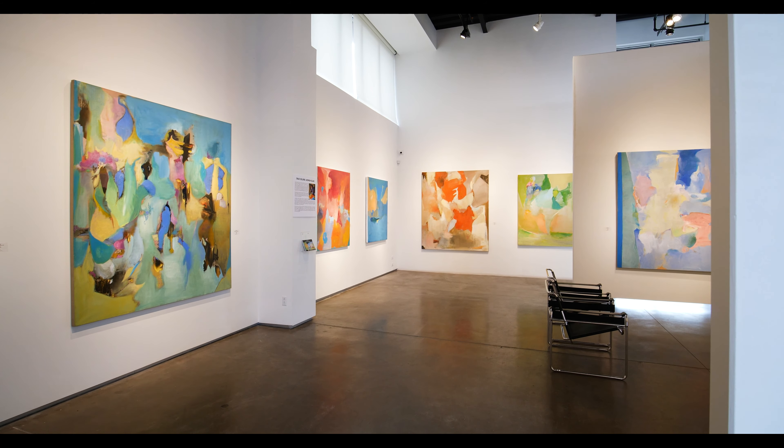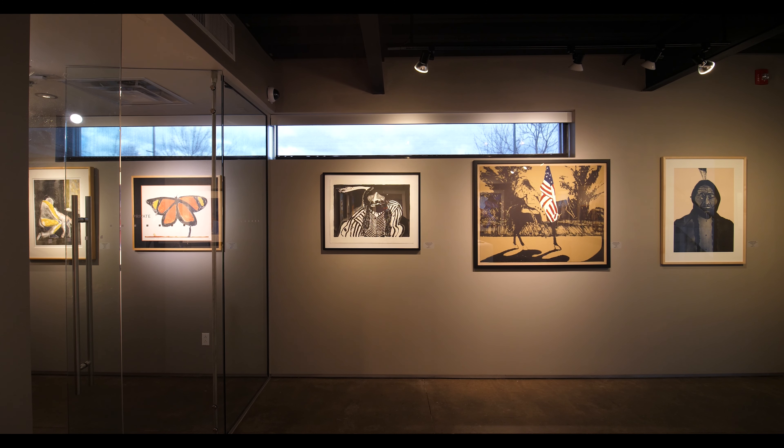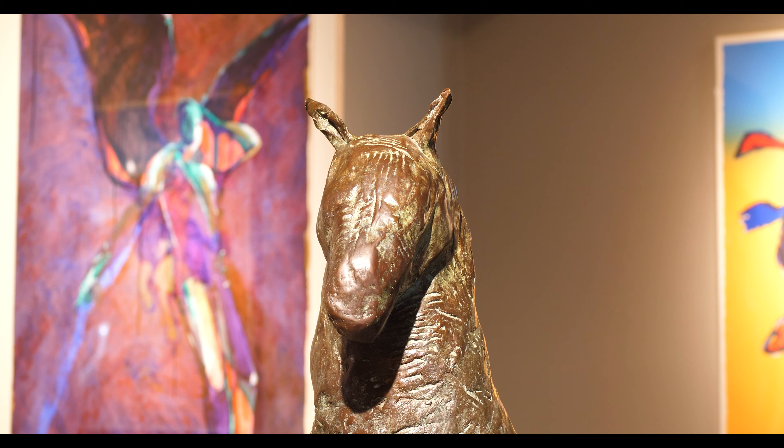On display in our modern gallery is an exhibition of works on paper by Fritz Scholder. Scholder is legendary for his groundbreaking reinvention of the portrayal of Native Americans in fine art that began in the 1960s, which radically departed from stereotypical depictions of the mythic Indian. His oil and acrylic paintings on canvas now command lofty prices, but an equally notable aspect of his artistic legacy are his works on paper. His drawings and prints often feature bold, expressive, vibrant colors, and powerful imagery. This remarkable exhibition will be on display through February 10th.